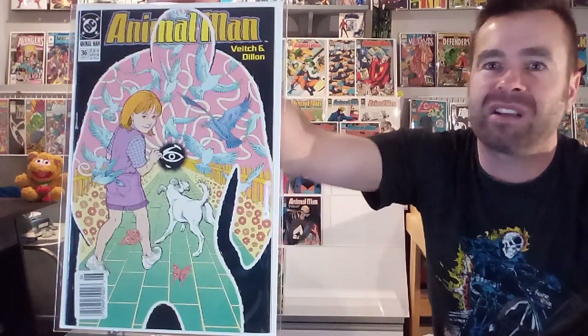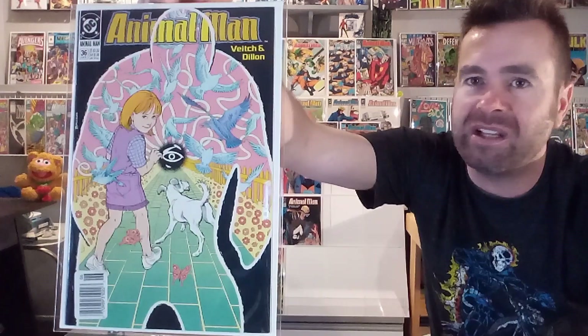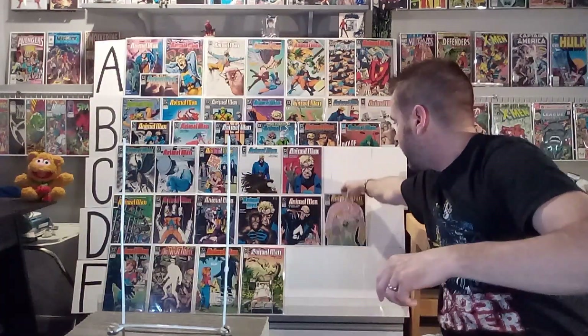Next up, we've got number thirty-six — another abstract, metaphysical one where you're supposed to figure out what's happening in this humanoid shape, with the girl and the dog. This doesn't work. I do like the black background contrasting with the rainbow inside — that's the only thing that saves it from getting a D. Not one of my favorites.